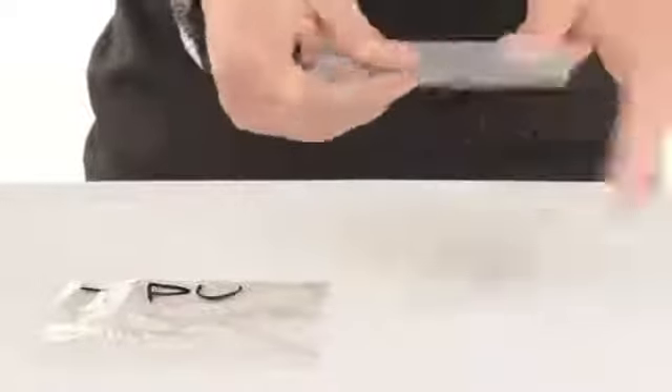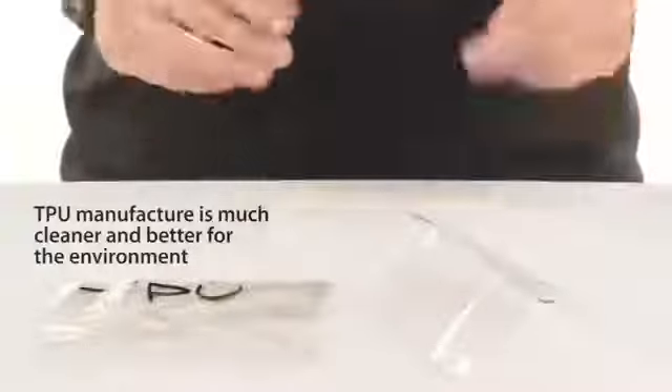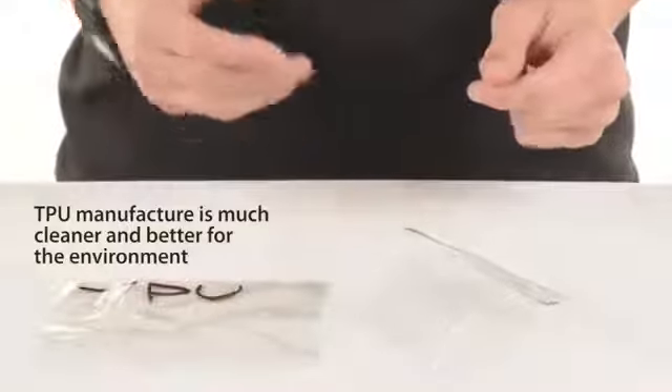In contrast, PVC creases a lot and has barely any elasticity. TPU is manufactured in a much cleaner way and releases none of the harmful chemicals into the user like PVC.